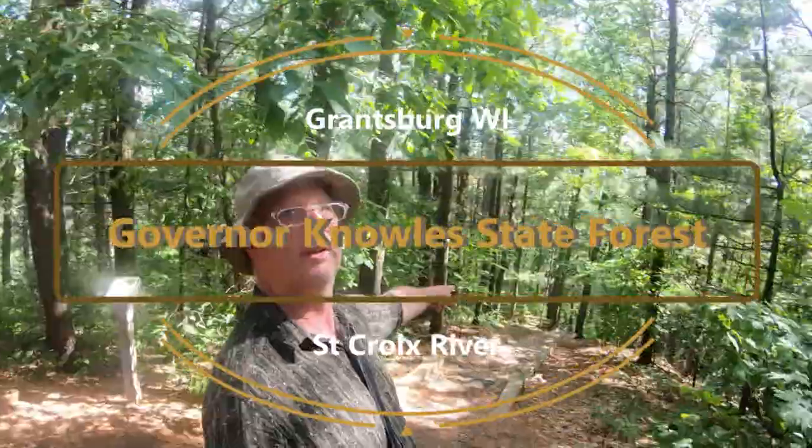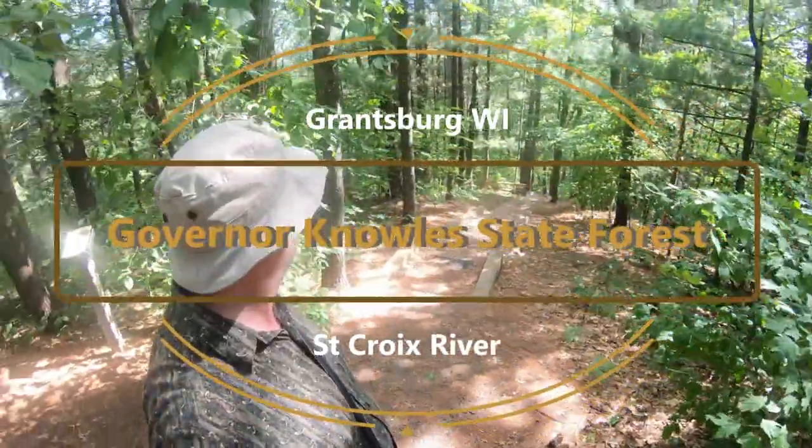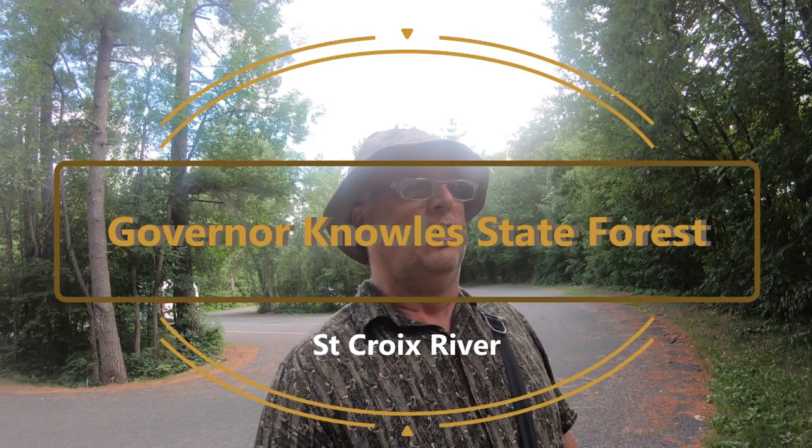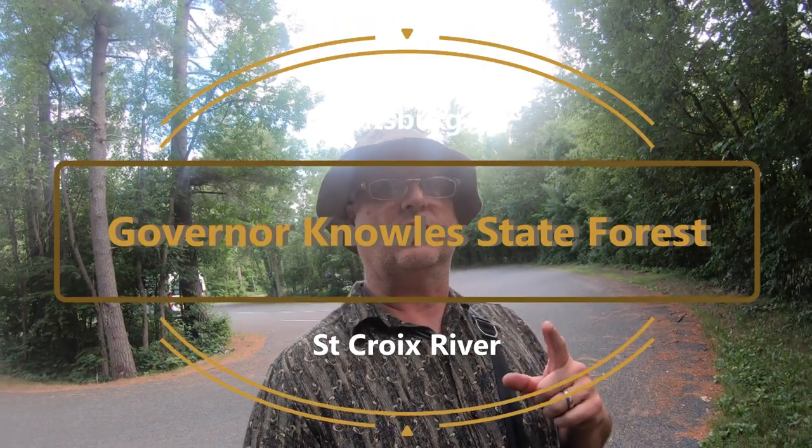All I know so far is there are a lot of stairs. Well, that was a bust — I did not like that trip.